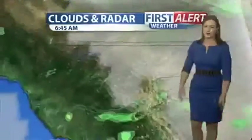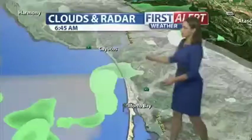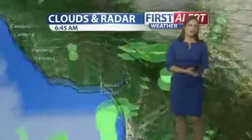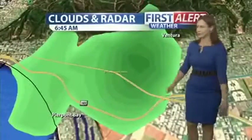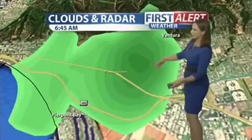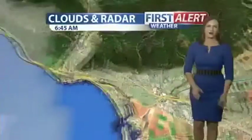As we head up to the northern part of our viewing area, we're seeing some showers to the south of Cayucos and just to the north of Morro Bay. These showers are mostly going to be isolated and pop up here and there with some light rain. If you're heading along the 101 through Ventura right now, we are seeing some showers being reported there as well.